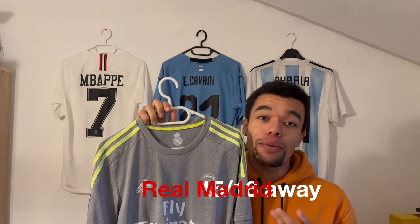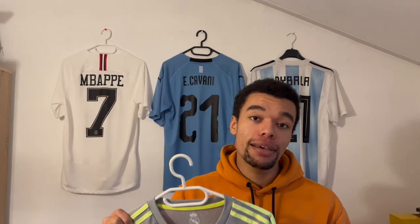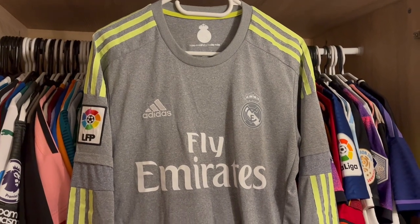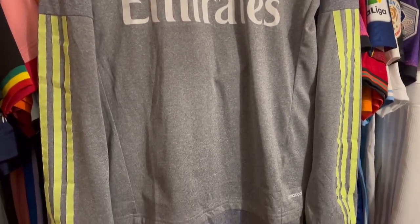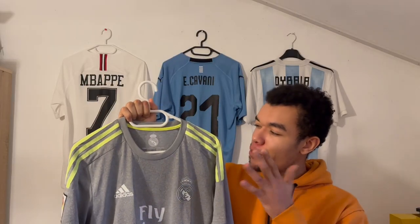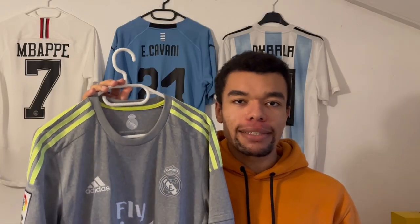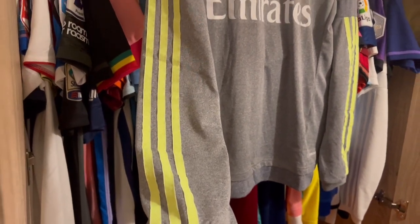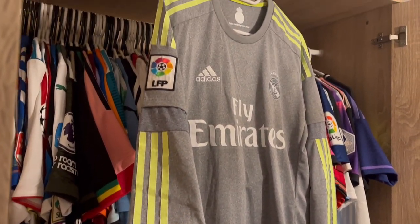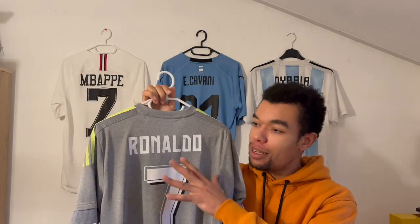The second shirt is the Real Madrid 15/16 away shirt in long sleeve version — yes, another shirt from the 15/16 season, because this really was the season when I started collecting football shirts. This shirt caught my attention because it's all gray — some people say it kind of looks like a pyjama — and it's got neon green-yellow stripes on the shoulders. The cool thing about Adidas templates is that the stripes continue onto the lower part of the sleeve, which is very cool in the case of long sleeve shirts.